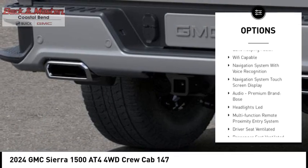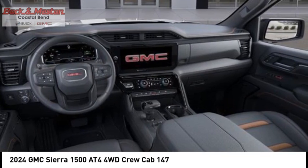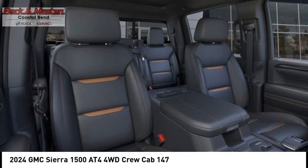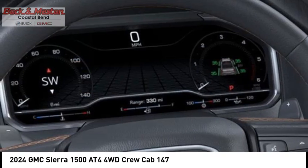Engine start, cargo bed light LED, active grille shutters, stability control, front suspension type strut, and roll stability control. Drive away with a great deal on this vehicle — call or stop in today.